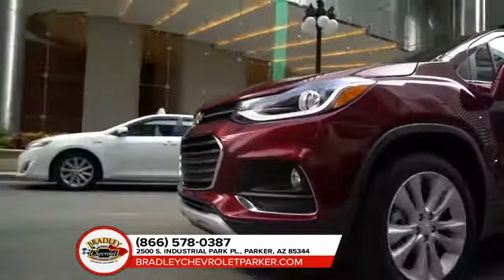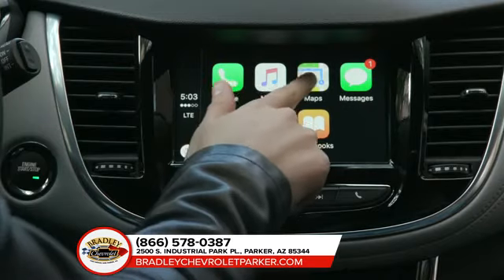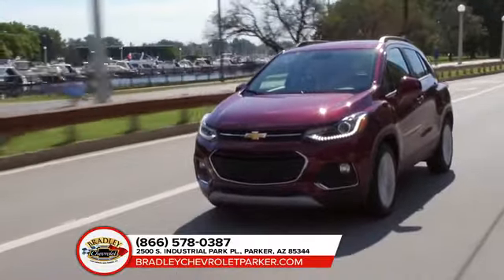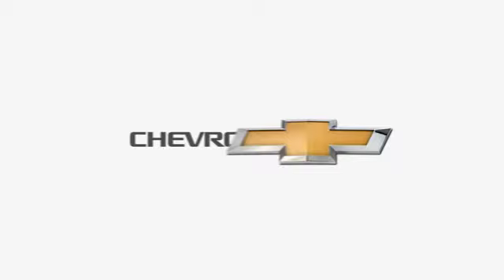On the inside, the Chevrolet Trax is airy and adorned, featuring an instrument panel with chrome accents, a 7-inch touchscreen with available phone integration, and premium accent stitching. Plus, the Trax is equipped with Chevrolet MyLink and available built-in 4G LTE Wi-Fi, making it easy for you to stay connected no matter where your journey takes you.